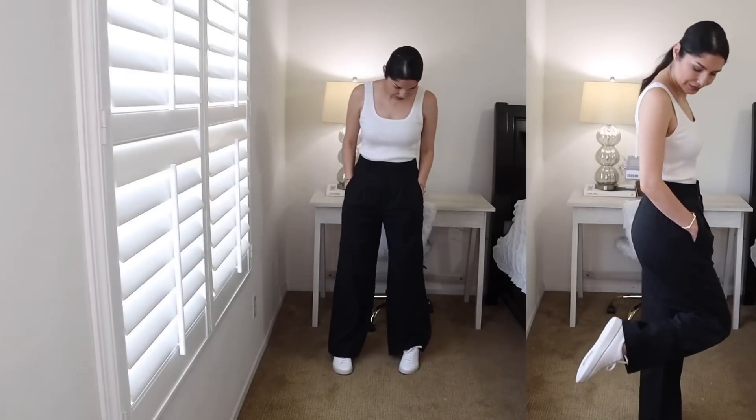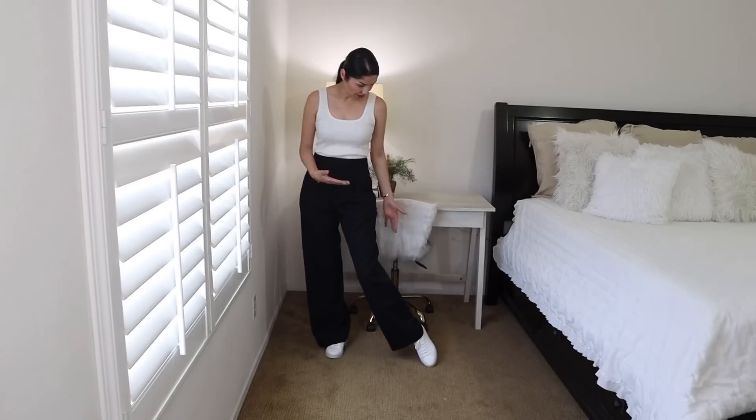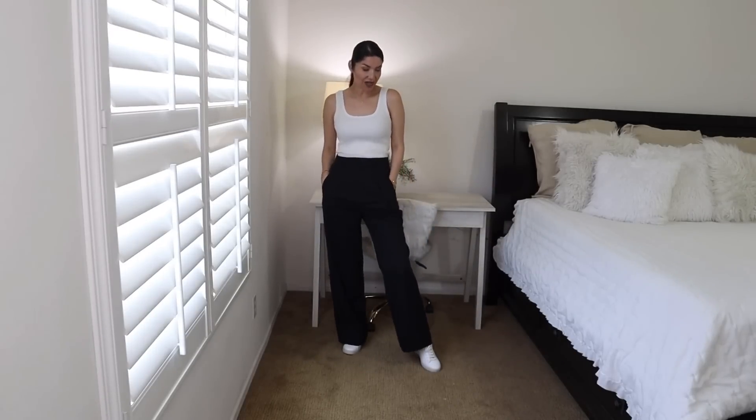They're high-waisted, I love that. You can see I'm wearing this with a little crop top that's part of this haul and they look amazing. I'm happy with these pants but I think I need to go two sizes down for sure. This is a very casual but very put-together outfit with the sneakers that are also part of this haul.